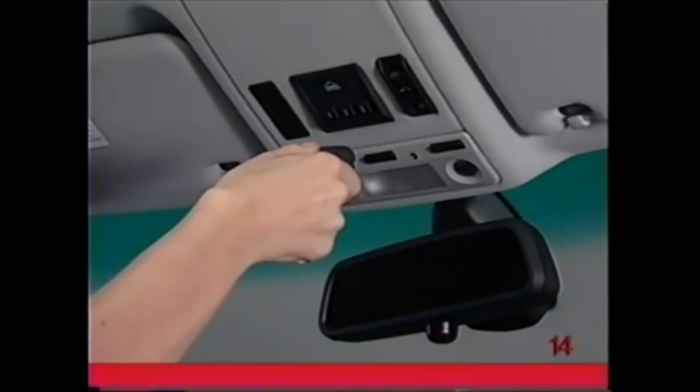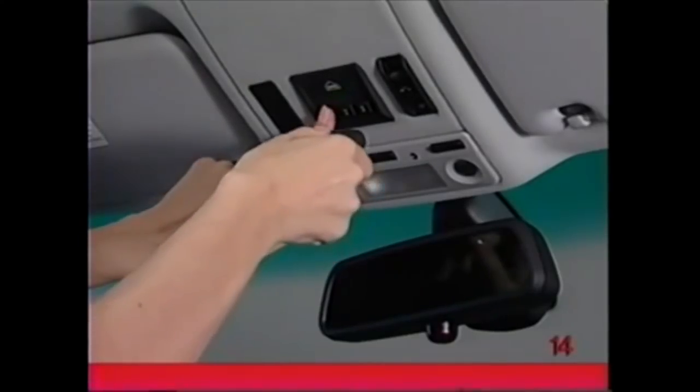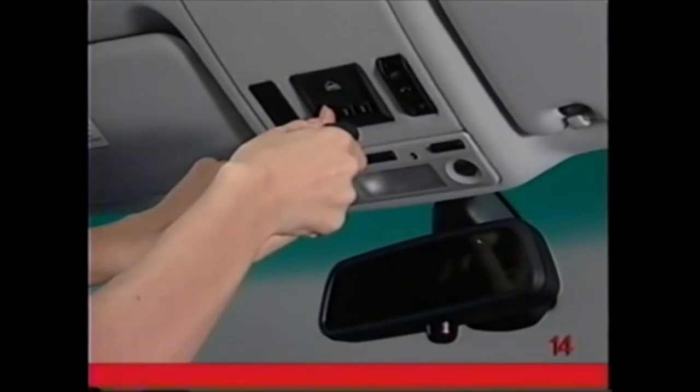Simultaneously press the button on the handheld transmitter and the desired button on the BMW universal transceiver. When the indicator light flashes rapidly, release the buttons.